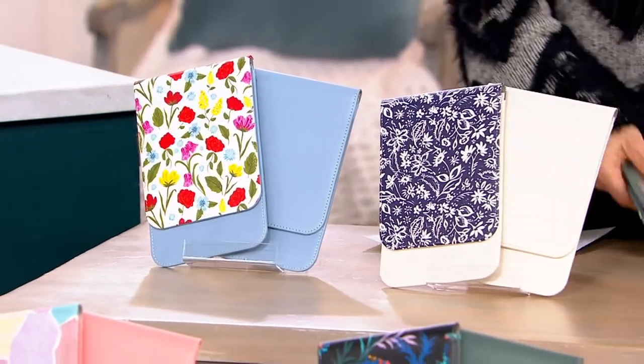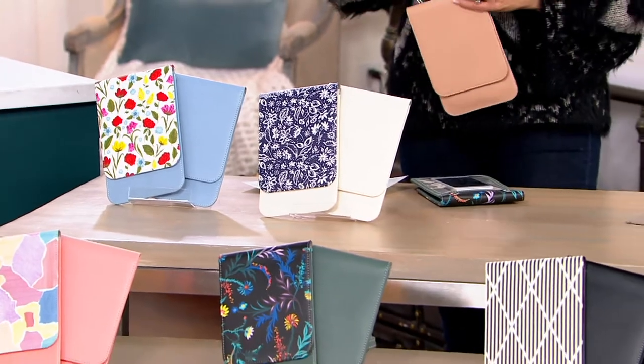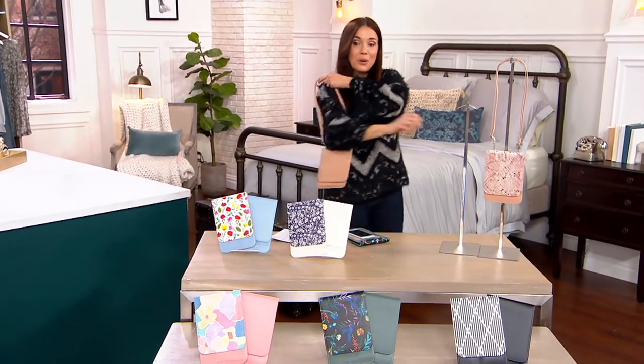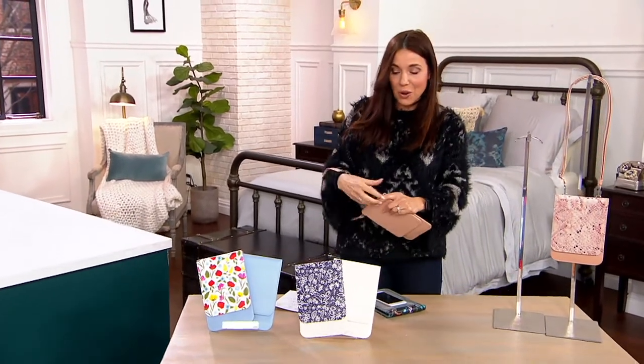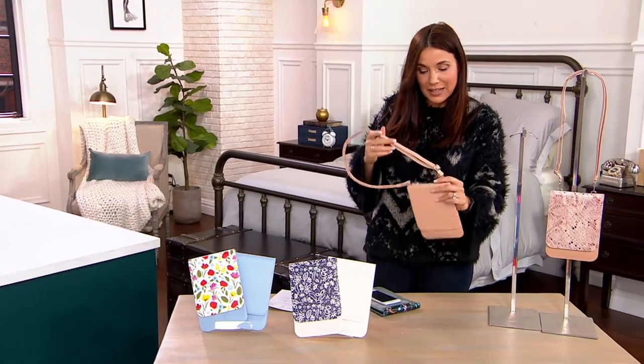They also have a really fantastic crossbody bag, and we're going to do two of them for three easy payments of $12.84 for both. If you want to do just a little short shoulder bag you can certainly do that, but you can also make it longer just by pulling it open and doing a crossbody.